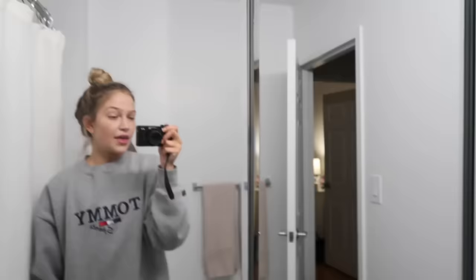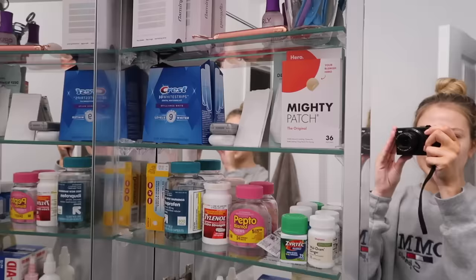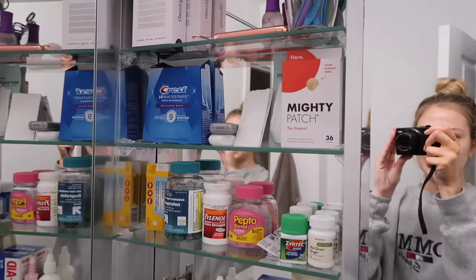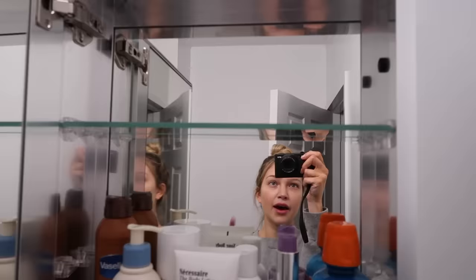For the mirrors — the skincare cabinet you already saw is definitely the most satisfying. The other side is not as cute: just medicine cabinet stuff, pimple patches, teeth whitening strips, and extra razors. Then the third cabinet still has some space if I find more things packed away. I just needed to fit all my taller products there, so mostly body lotions. That is it — very happy that this room is done.